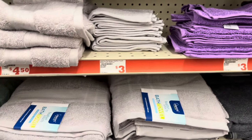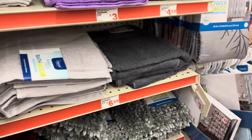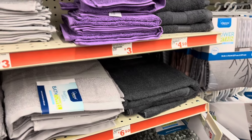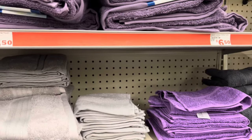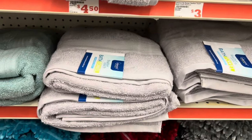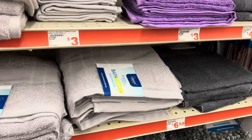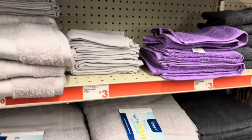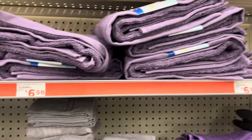Hello, you guys! I am in Family Dollar right now. I came in here because I heard that they had marked some of their bath towels down some more. A while back when I checked, some of the bath towels were ringing up three dollars, but it looks like a lot of them have now gone down to just one dollar. I scanned a few of these in my area.